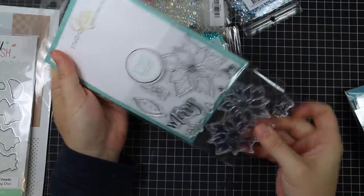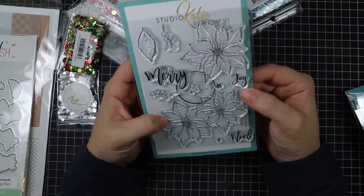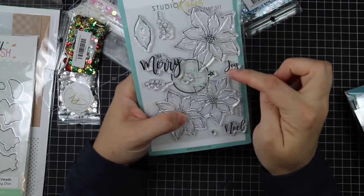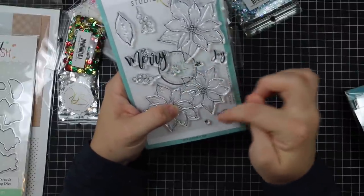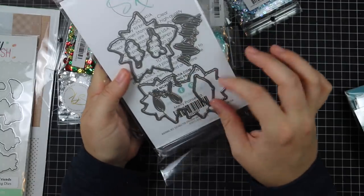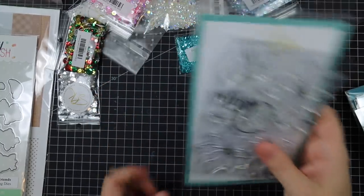Then there's the gorgeous Merry Poinsettia stamp set — it is so pretty. You've got two poinsettias and a single one, separate leaves and little berries, sentiments like Be Merry, Joy, and Noel, plus fun little sketchy stars that would just add to a background. The coordinating die set includes the words Merry and Joy, plus dies to cut out the images. Such a gorgeous set.